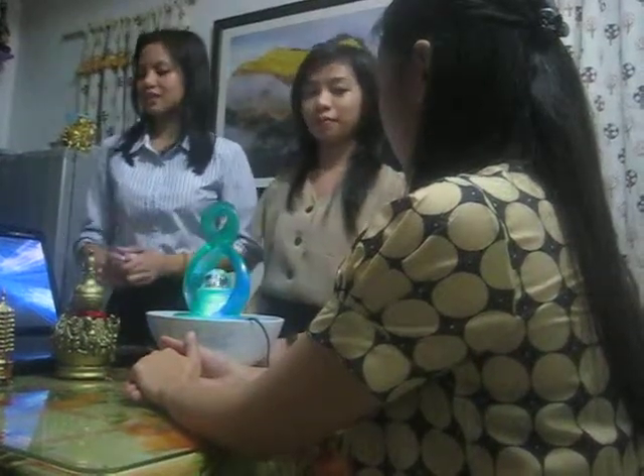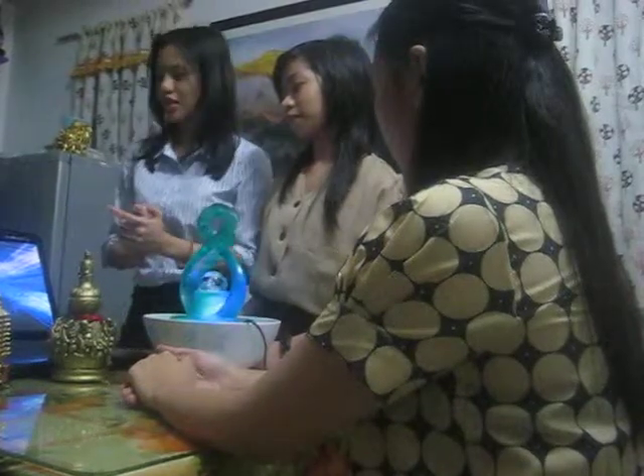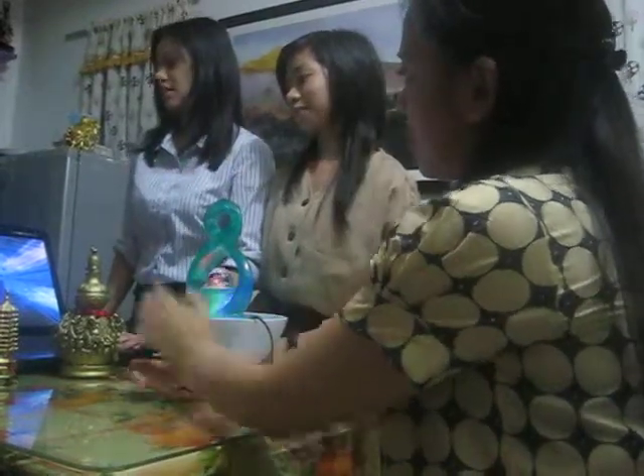Good morning. We are FastClick and we are here to present our Robo system for your store. It is an Automation of Sales System for your store.